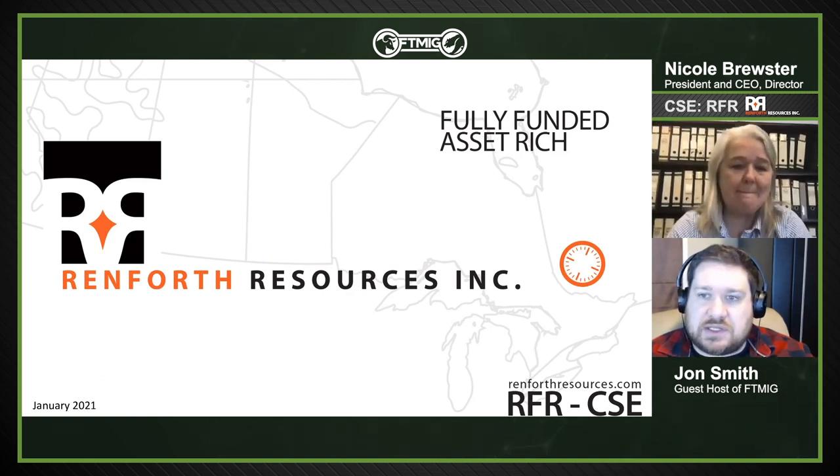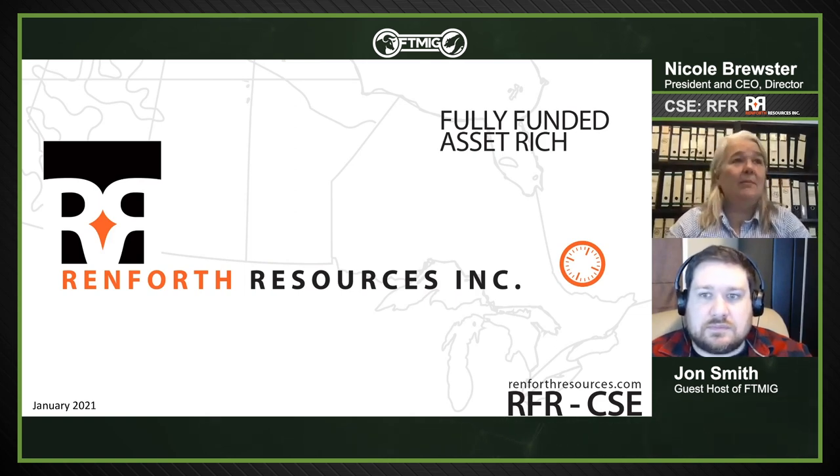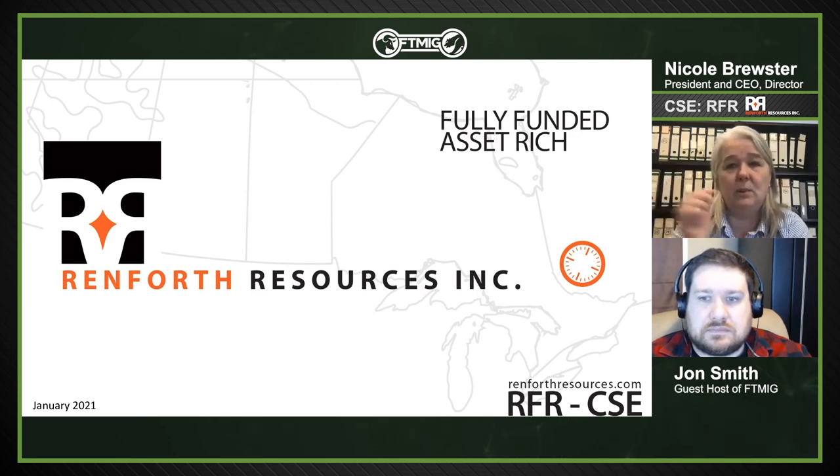Q: Any good rumors about how Agnico drilling is going at East Amphi? A: They're not drilling right now to my knowledge. Our geo went out to spot holes at Parbec. We drive right over East Amphi on the lumber road. I was told Agnico will be drilling approximately another 10,000 meters soon. COVID is affecting how Agnico Eagle and Yamana are working — they have different protocols. We're lucky being small, with two men who live together running the whole program.